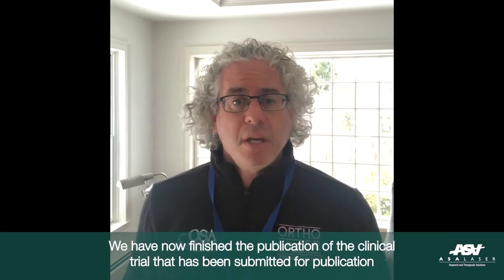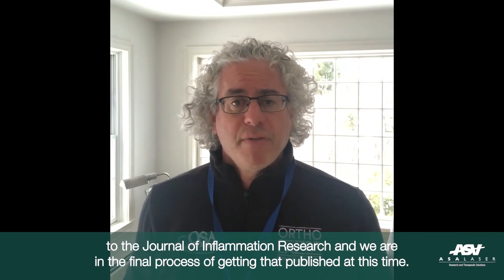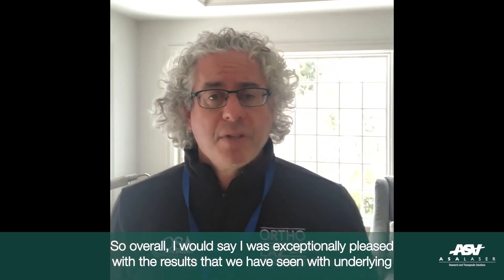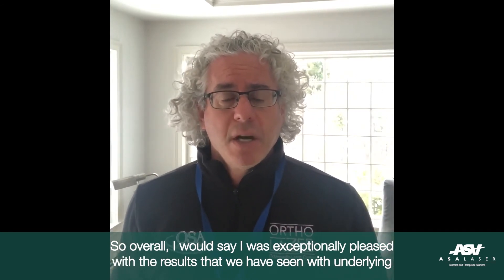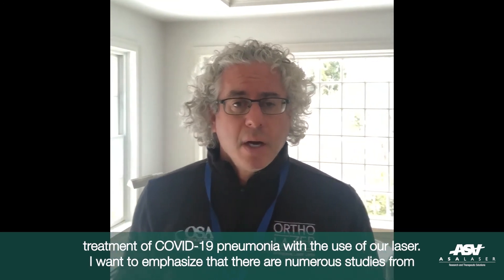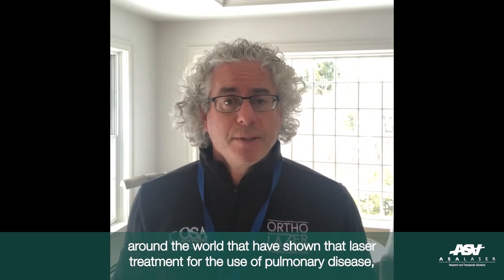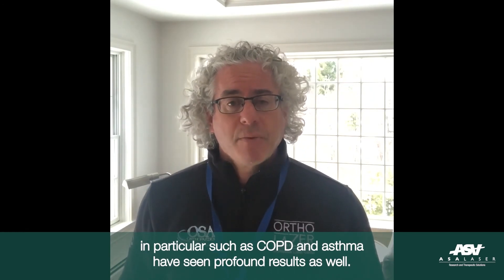We have now finished the publication on the clinical trial, which has been submitted to the Journal of Inflammation Research, and we are in the final process of getting that published. Overall, I was exceptionally pleased with the results. I want to emphasize that there are numerous studies from around the world showing that laser treatment for pulmonary disease — in particular COPD and asthma — have seen profound results as well.